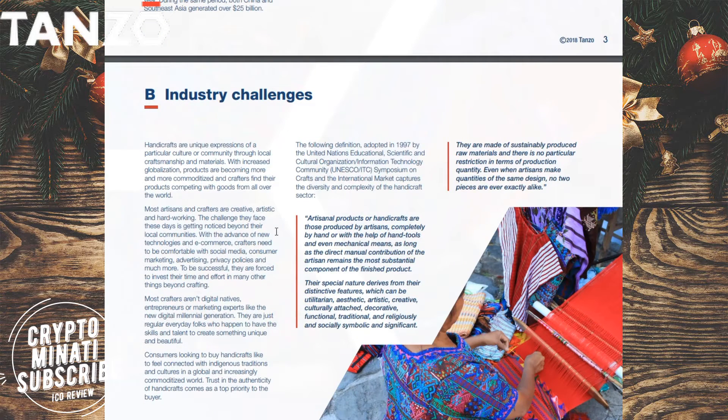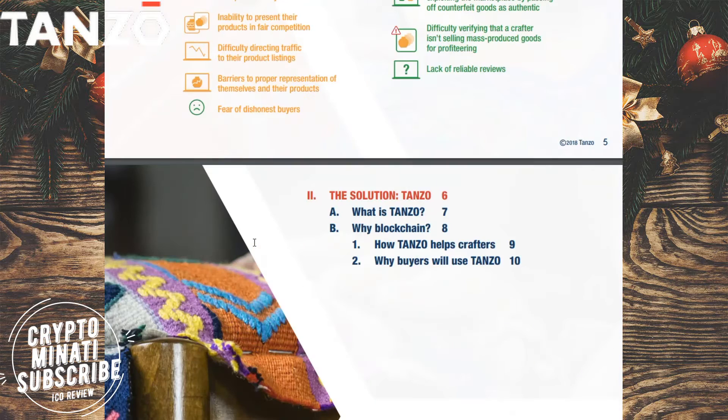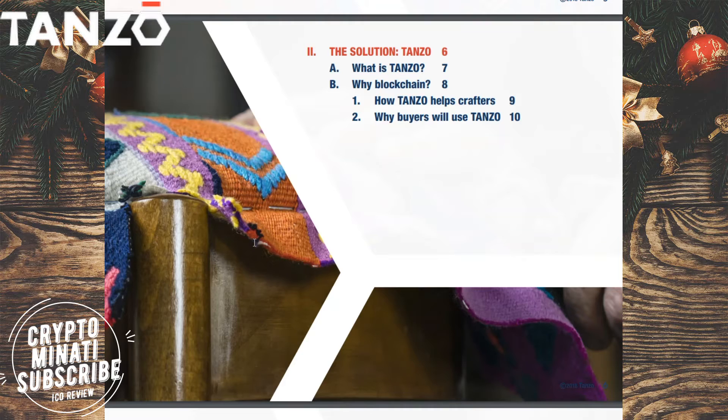Basically, Tenzu is a marketplace made for the handmade industry — for hand makers, buyers, and sellers. If you are a crafter, you can see their issues on the left side of the screen, and buyers can see the issues on the right side. Other links about crafters and Tenzu ICOs are in the description below.